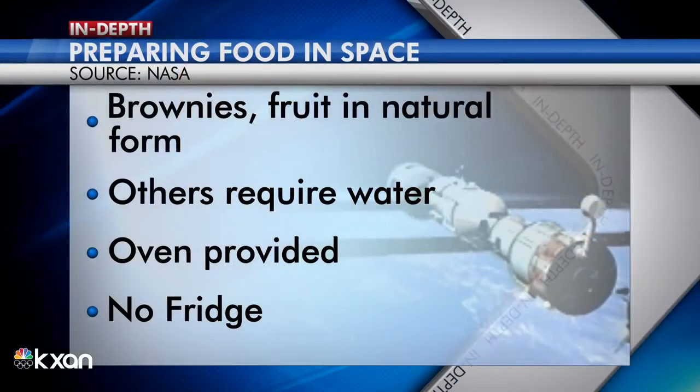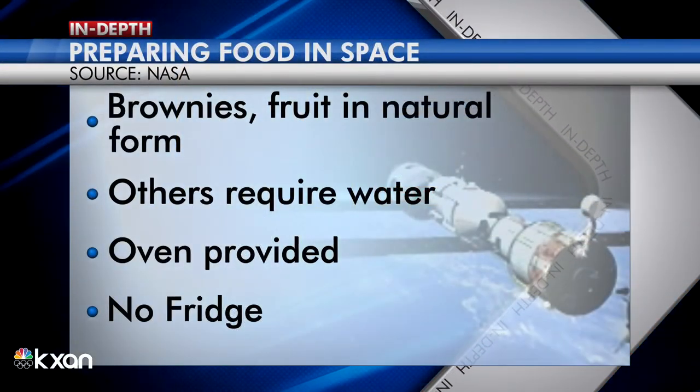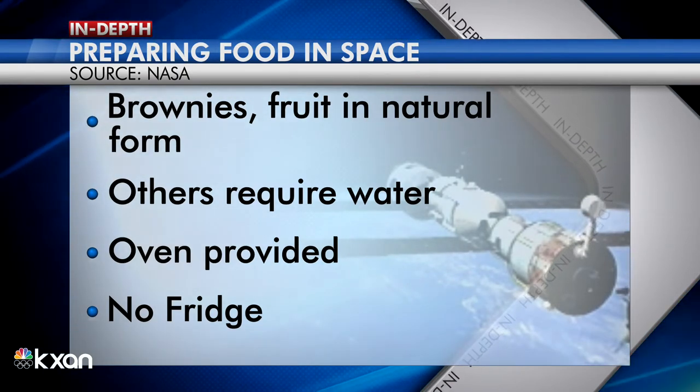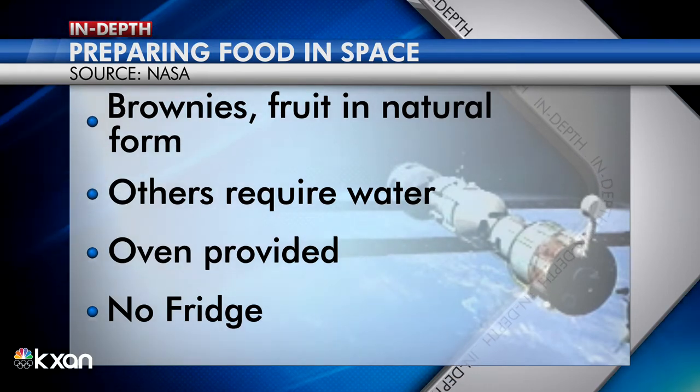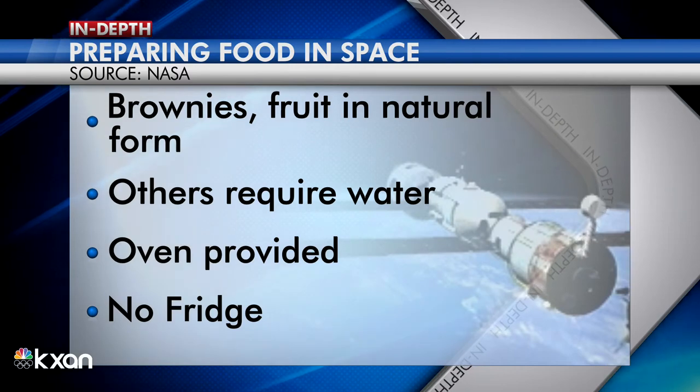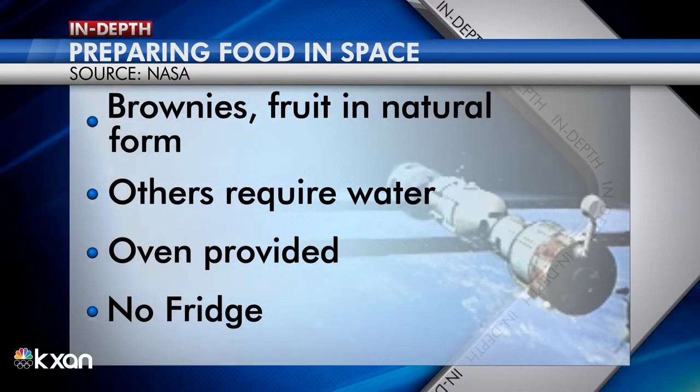Preparing food in space varies with different food types. According to NASA, some foods can be eaten in their natural forms like brownies and fruit. Other foods like spaghetti and macaroni and cheese require water. An oven is provided for the astronauts, but they don't have a refrigerator, so space food must be stored and prepared correctly so it does not spoil.